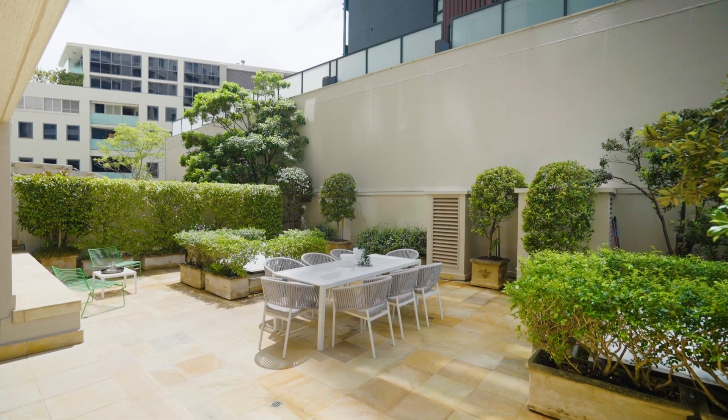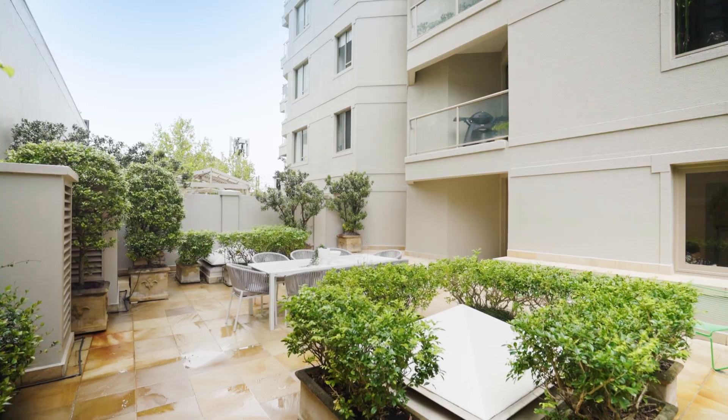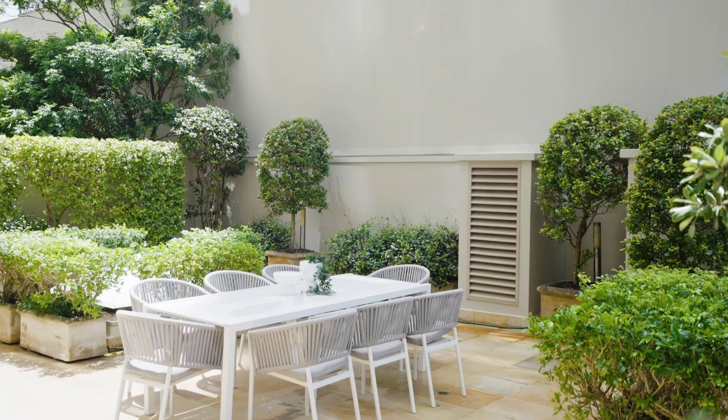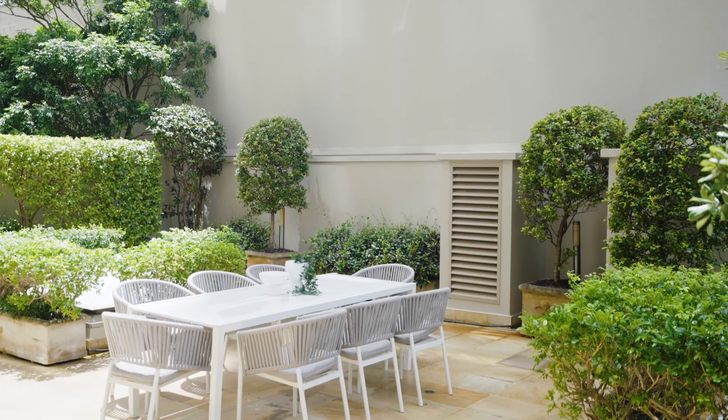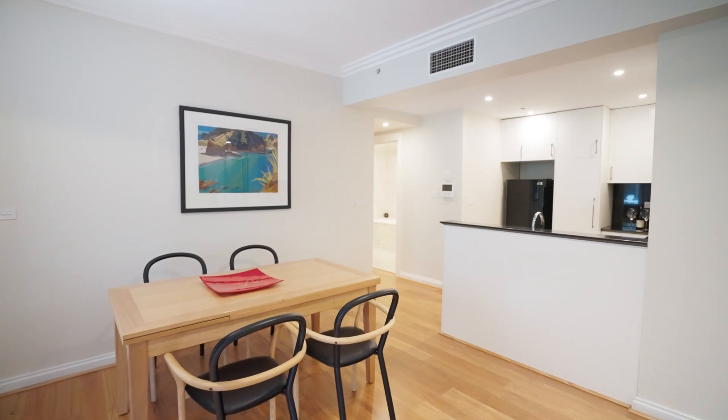Just look at this vast outdoor space — it is such a rare asset for apartment living, let alone a one-bedroom apartment. Wrapped in sandstone, it is every entertainer's dream, and being a pet-friendly building, it is great for your furry family member.